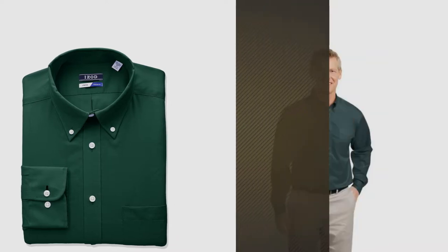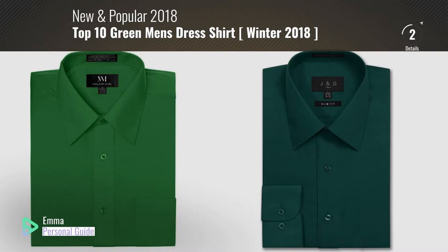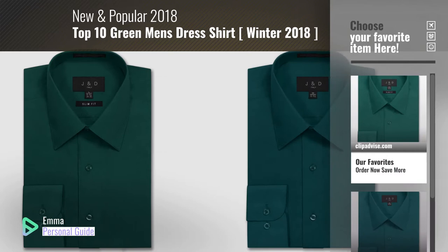If you're looking for green men's dress shirts, this video is for you. My name is Emma, your personal guide, welcome to our channel. At any time you can click this circle in the corner and get more info and real time deals on your favorite products. Ready? Let's start.